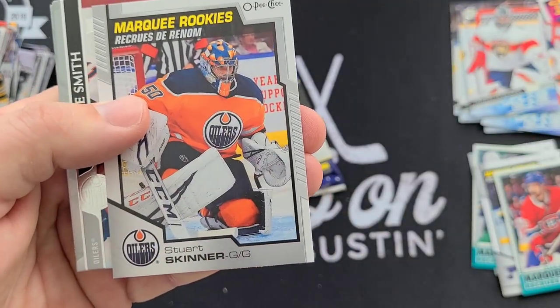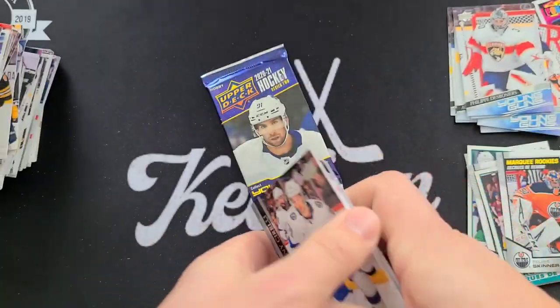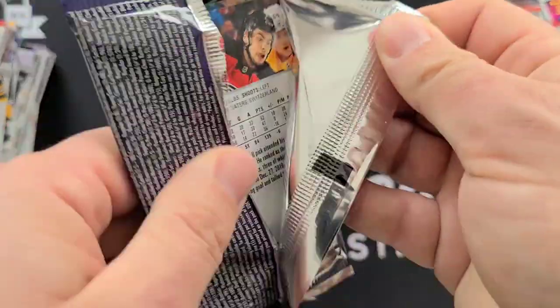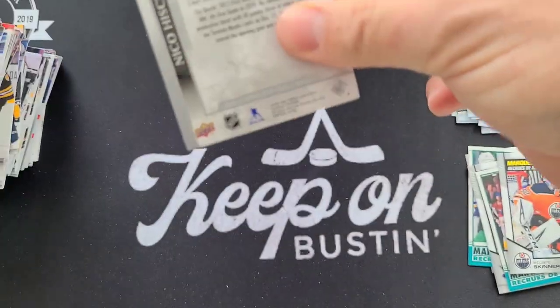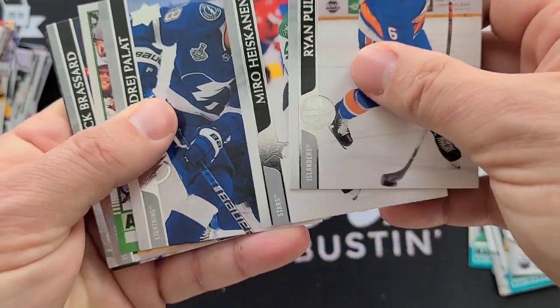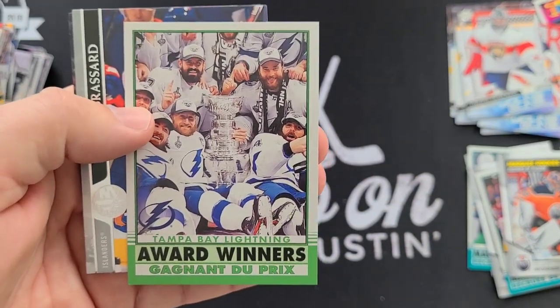Stuart Skinner Marquee Rookie Update. Last pack — mojo let's go! It's not mojo — it is Tampa Bay Lightning Award Winners OPG.